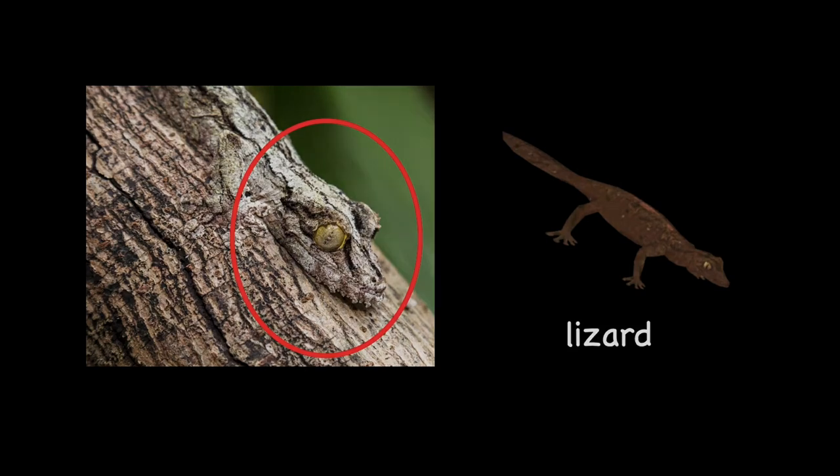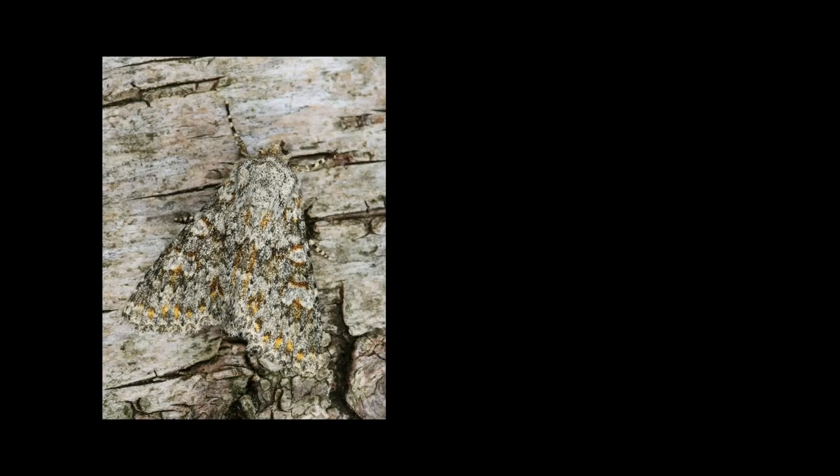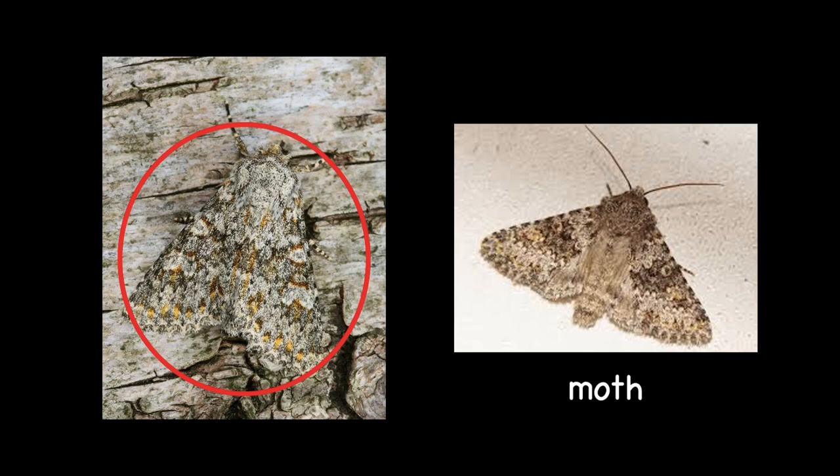The next one we're going to see is this. Can you spot the animal inside there? Correct! It's actually a moth. This moth is trying to use camouflage on top of the log as well.